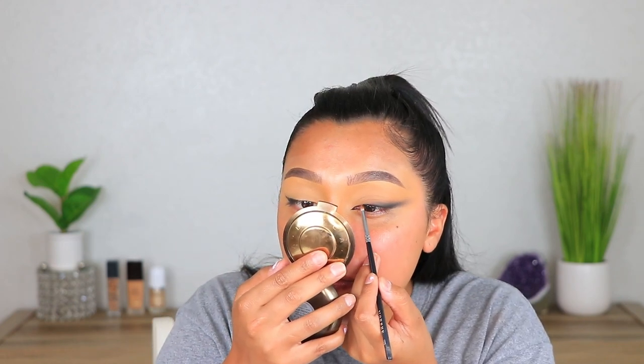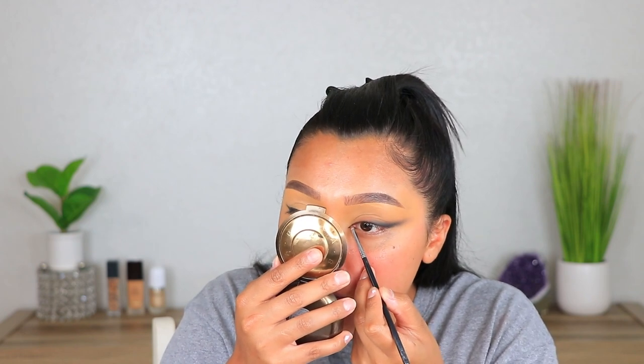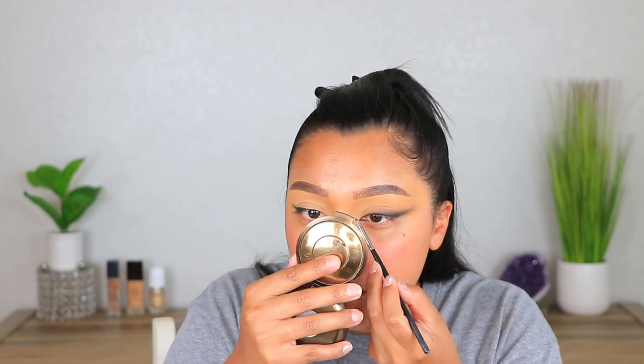The liquid liner isn't fully dry but it's dry enough, and I'm just blending that on top of that black liquid liner so it's not so harsh. I'm going to dip my brush into Cypress Umber just a tiny little bit, go into the inner corner, and just blend out that harshness. I want this to be more of a faded fox eye look — very smoked out.